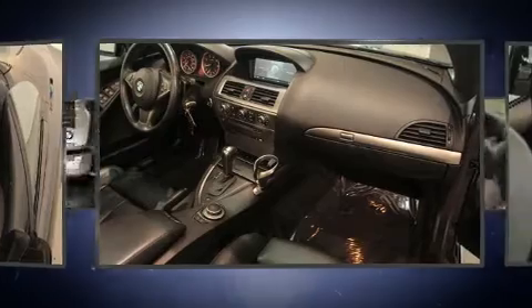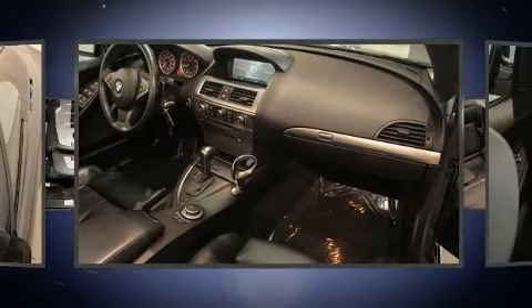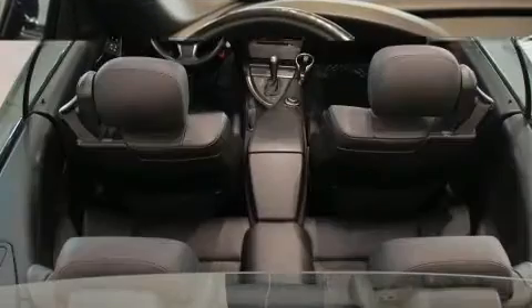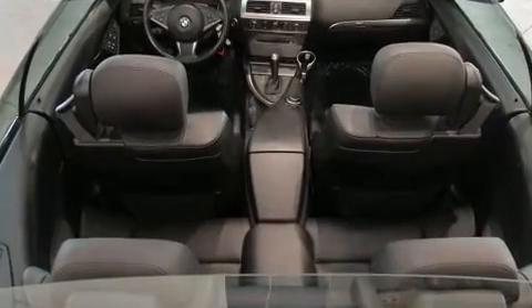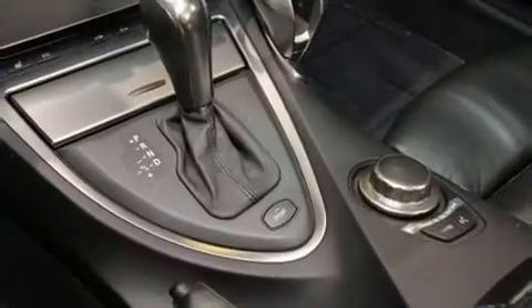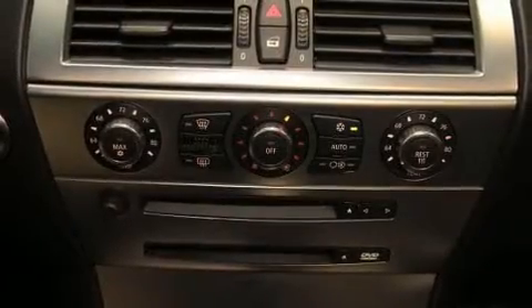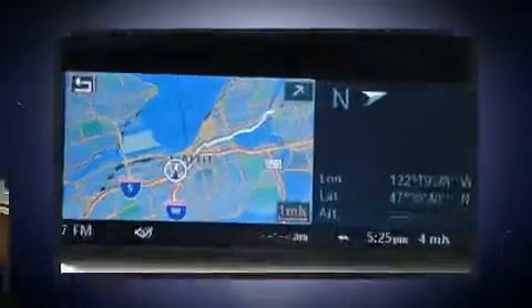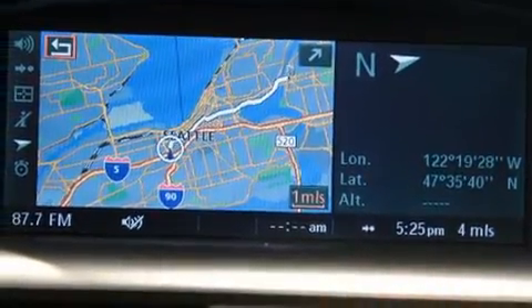Everything is where it ought to be, from the dashboard controls to the door locks and window controls. BMW ensures the safety and security of its passengers with equipment such as dual front impact airbags, knee airbags, integrated rollover protection, traction control, a security system, an emergency communication system, and four-wheel disc brakes with ABS.